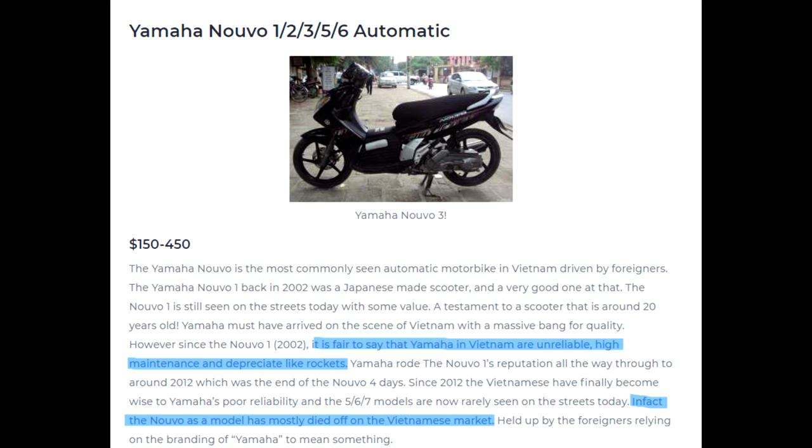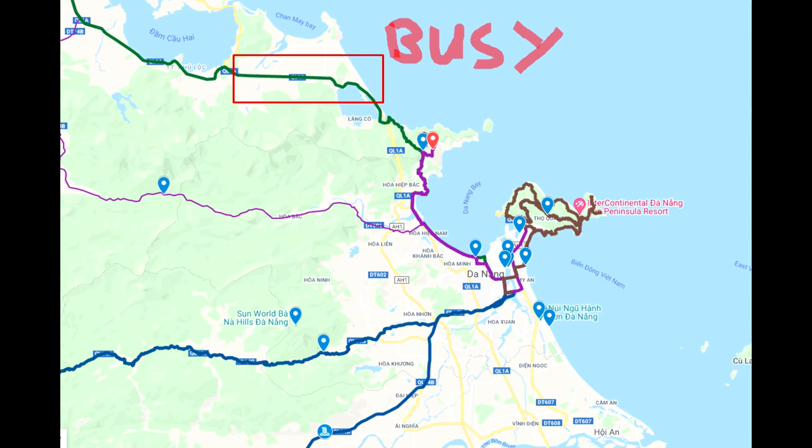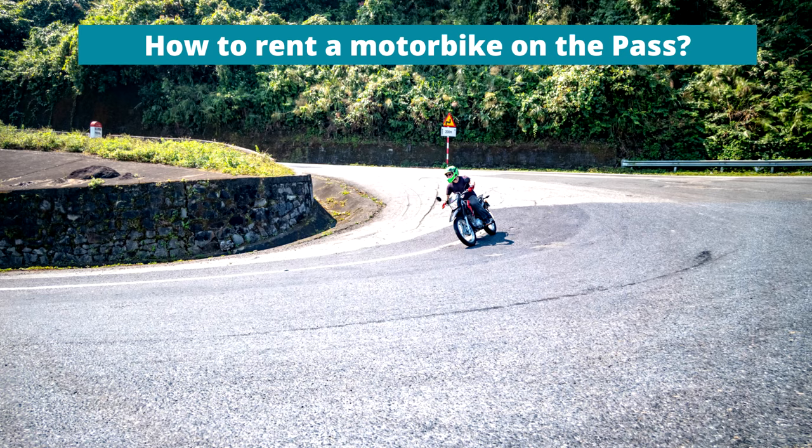To make matters worse, it is very easy for locals to make money offering cowboy and low-quality motorbike rentals on the pass. Scooters that should be in a scrapyard instead find themselves with a new lease of life, out on a mountain road with riders who have no idea what they are doing — a bit of a safety disaster. Although one could argue the Hai Van Pass itself isn't that busy, getting there requires going on one of the busiest highways in the country, which is yet another safety concern.